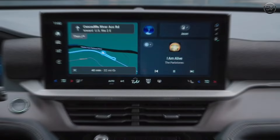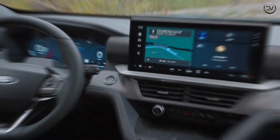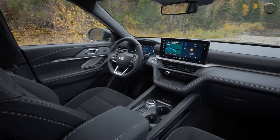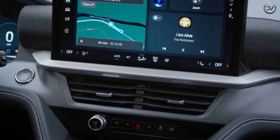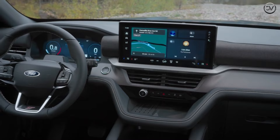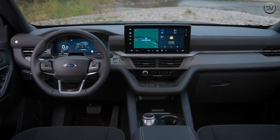A 13.2-inch LCD touchscreen infotainment system is standard. The new Ford Digital Experience software allows drivers to access apps and services from Google and Amazon, as well as Apple CarPlay and Android Auto. With the vehicle parked, users can stream videos from YouTube and other providers, browse the internet, and play games via Google Play. There are also eight USB ports, including two for third-row passengers, and three 12-volt power sockets.